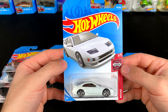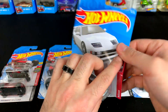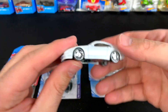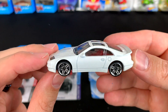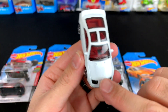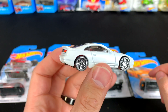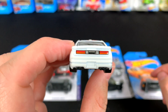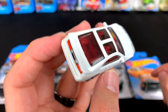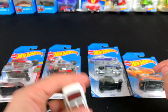Next up is the Nissan 300ZX Twin Turbo — oh how I've been waiting to open this casting! I absolutely love this one. Look at that — gorgeous. It's even got the T-top roof on there. If you guys don't know, these share the same headlights as a Lamborghini Diablo of the time. Great tampo work on the back — this was such a cool car when I was growing up as a kid. Very very cool casting.